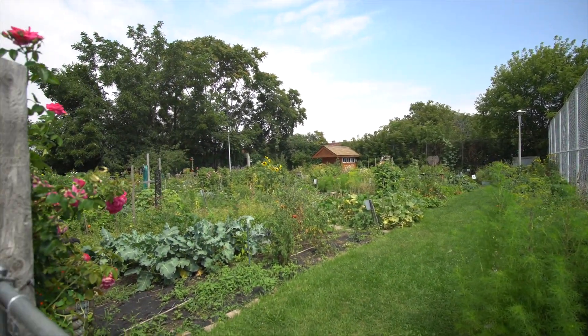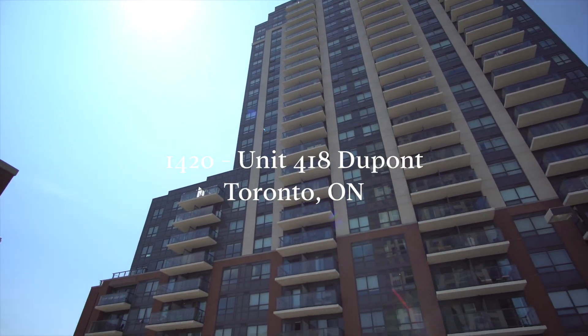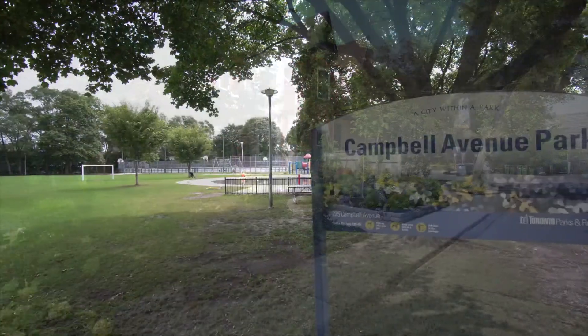Get into the Junction Triangle now as prices are still affordable — well, affordable compared to all the neighboring areas. If you'd like a private tour, please contact me. Thank you for watching.